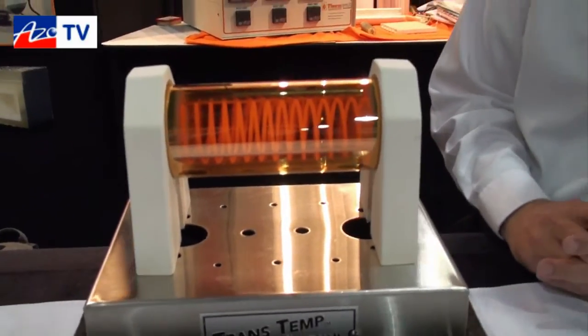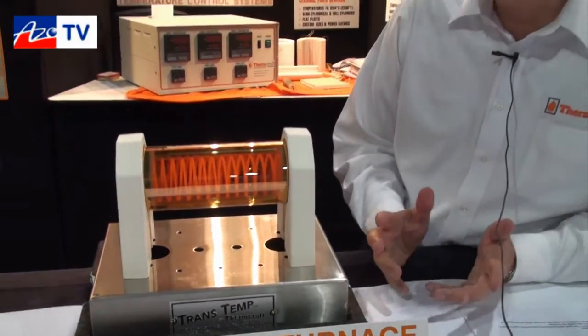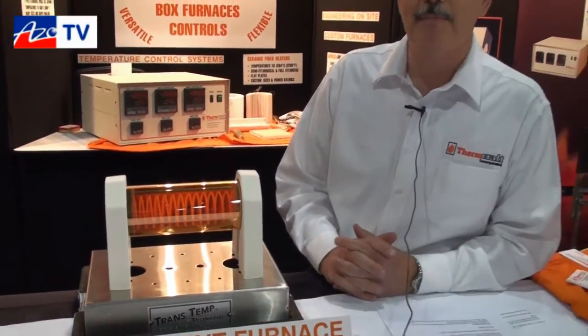And what sort of heating rates does it have, Jim? How long would it take to get to a thousand degrees C? Probably about five minutes or so. So pretty quick. Right, depending on the element design and the requirements.